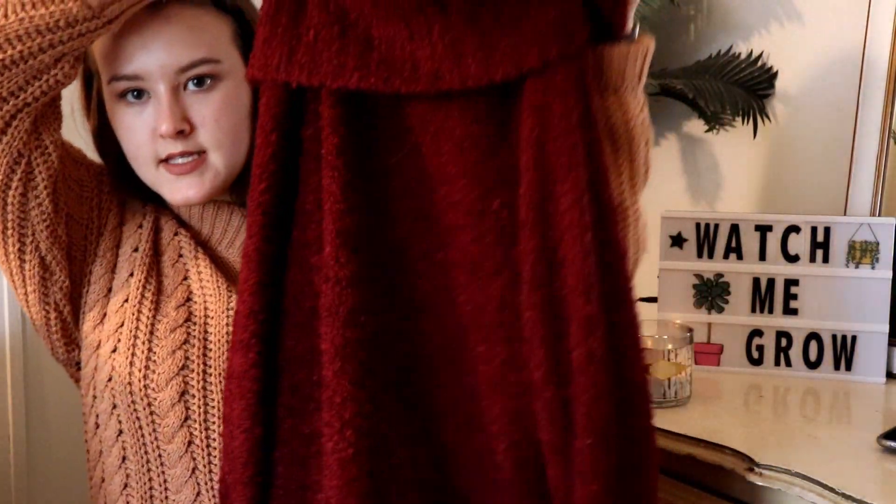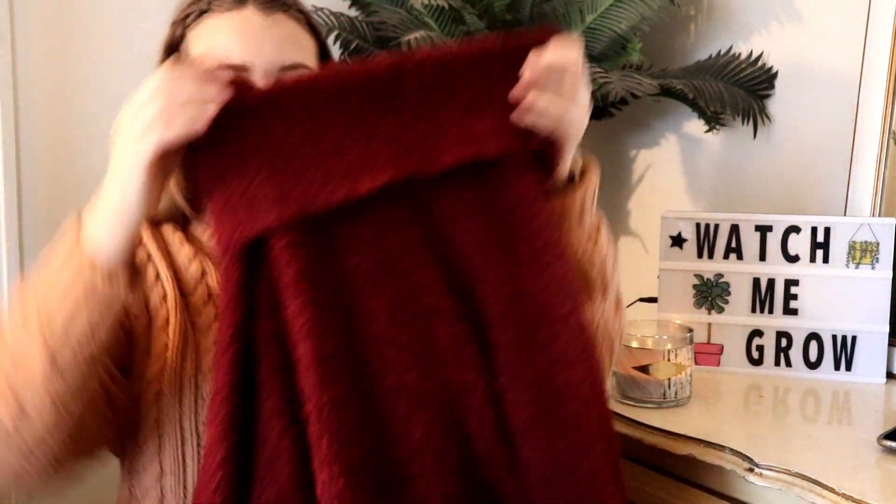The next thing I got is just this burgundy sweater — that's the neck, by the way, not the sleeve! It's a really nice thickness and has a cowl neck, which is kind of like a turtleneck but looser and less fitted. Really pretty.